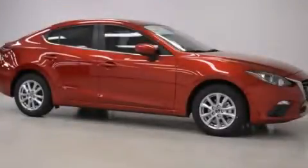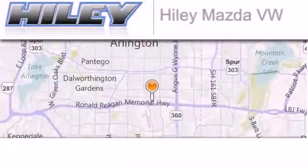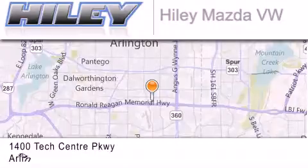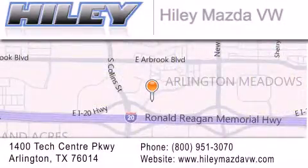Stop by today and test drive this vehicle for yourself. Hiley Mazda Volkswagen is located at 1400 Tech Center Parkway in Arlington. Our goal is to exceed all of your expectations to ensure that you will return for future visits.